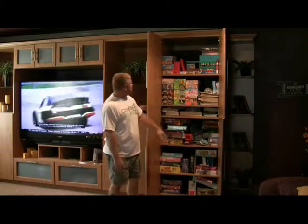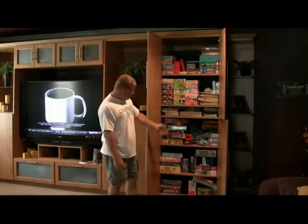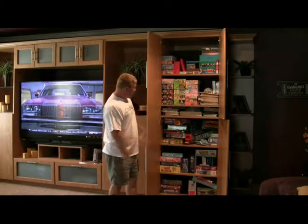As you can see here, we built this for a customer — 24-inch deep cabinets. As you can see, the games are out of the kids' closets and we tucked them away here.